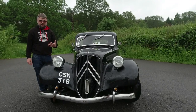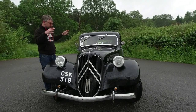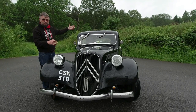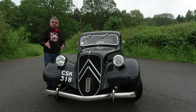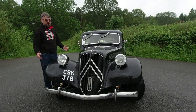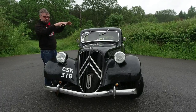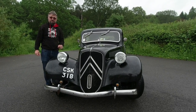Citroën liked to be at the cutting edge, but he also liked to keep his costs down, which is why he was using steel presses to stamp out car bodies. Whereas a lot of his rivals were still doing aluminium formed over an ash body — very labour intensive, very costly. Whereas if you initially buy a very expensive press, you can just keep stamping out bodies and your costs go down. It's all absolutely marvellous.